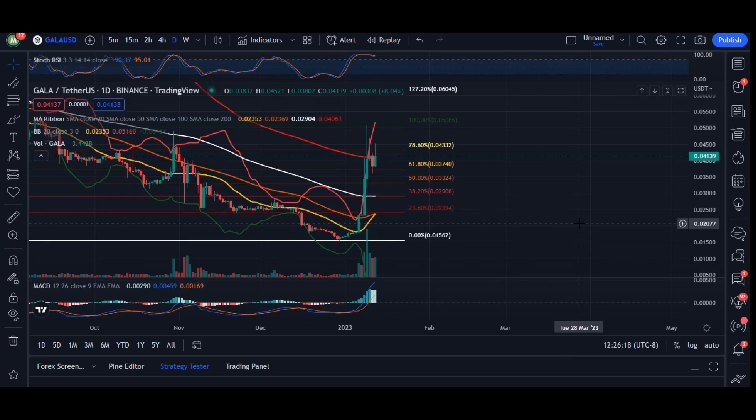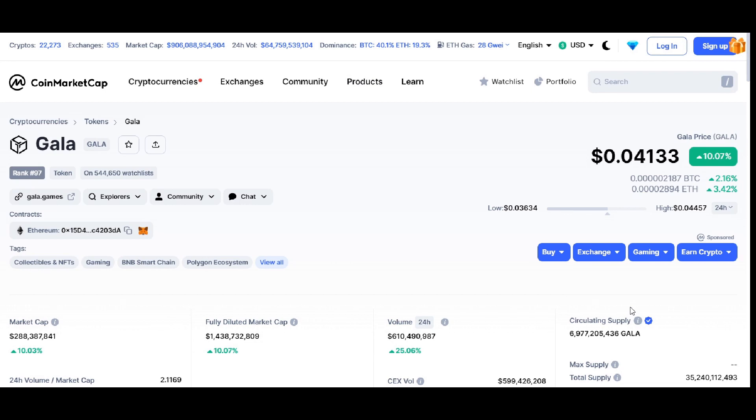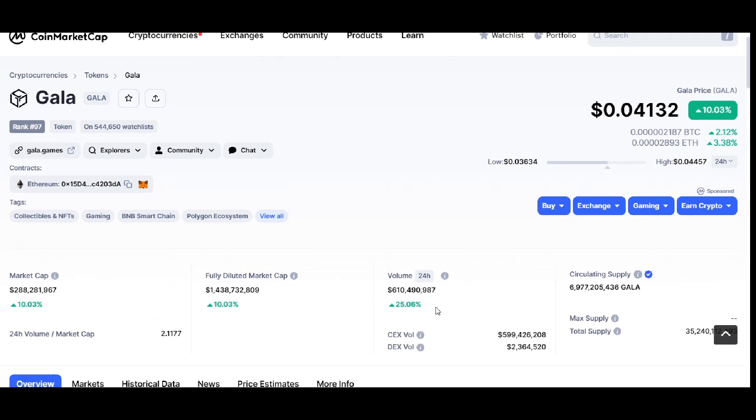Hey, what's up everyone? Welcome back. In today's video update here for Gala, we are trading at 0.04133. 24-hour volume, we are up 25%, and market cap we are up 10%.